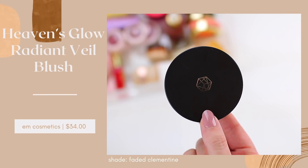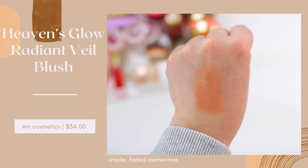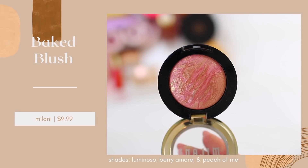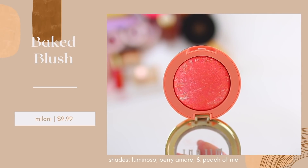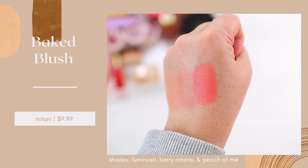Another great option if you want a glowy look but prefer a powder blush would be baked blushes. Em Cosmetics has a really nice formula — this is their Heaven's Glow Blush in the shade Faded Clementine. I definitely want to pick up another shade because it just looks so pretty and natural on the skin and gives your skin a beautiful luminous glow without enhancing texture. The shade I have is more on the subtle side, so I like it on days when I don't have a lot of makeup but still want a natural glow. A more affordable option would be the Milani Baked Powder Blushes. I've been using them for years. They have a bunch of different colors, and I find they're a little bit more buildable than the Em Cosmetics formula.